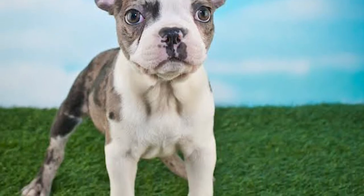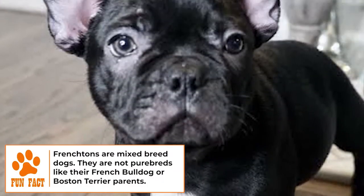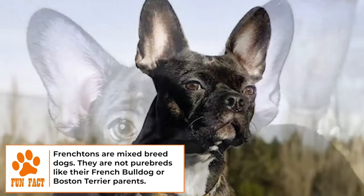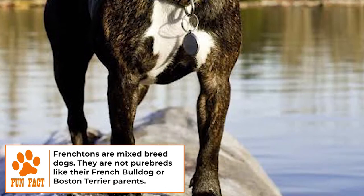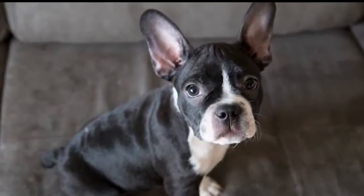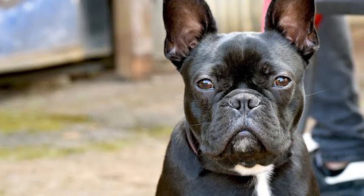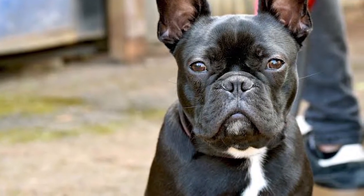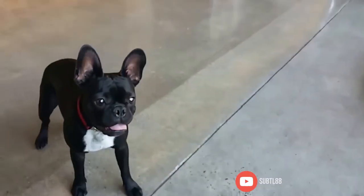Dogs 101: Meet the Frenchton. The charming Frenchton is a hybrid dog breed that combines the Boston Terrier with the French Bulldog. These cuties are also known as French Boss, Faux French Boss, or Frostons. These small, sturdy dogs are outgoing and sweet and enjoy spending time with the family. Frenchtons love to go traveling with their humans and particularly like spending time with children.